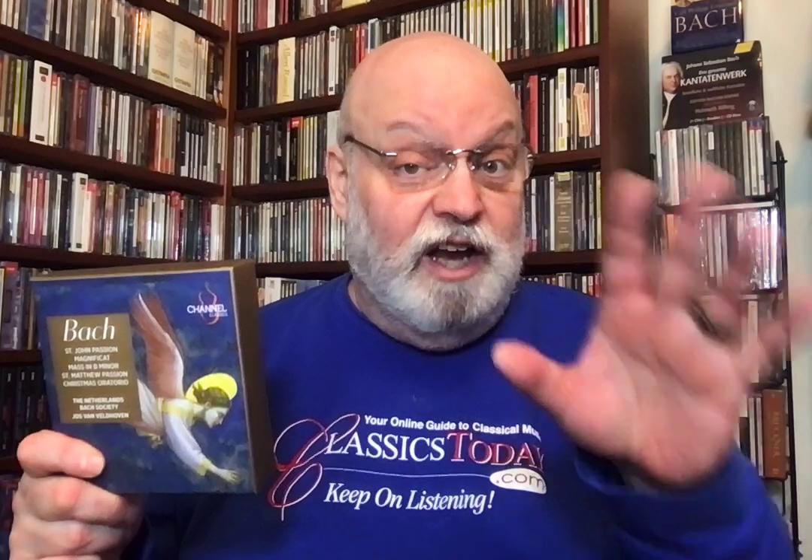Then we get the B minor Mass. I think this is just too small for the B minor Mass — it's almost one-to-a-part, not quite. It just needs to be bigger. The big choruses, the Sanctus, the Osanna — you know, come on. But it's beautifully done. Of its kind, it's a magnificent performance. It really is.